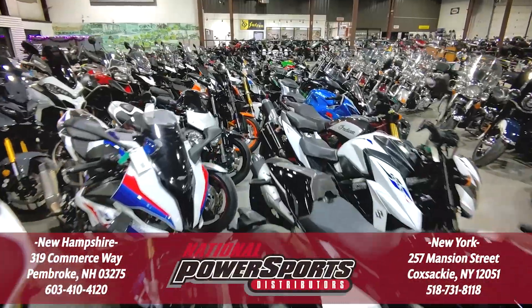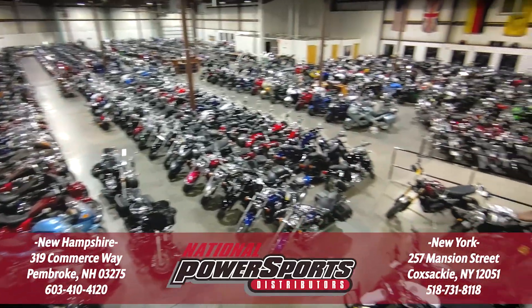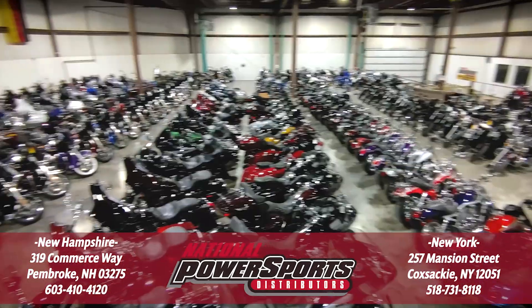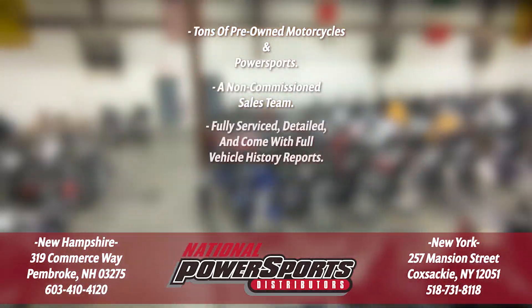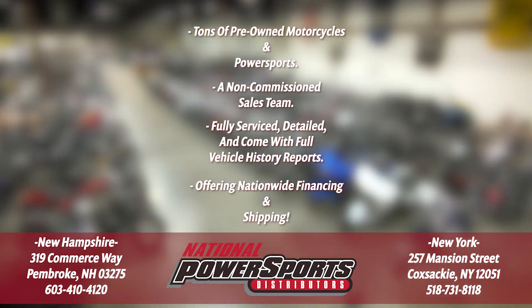To see everything we know about this vehicle, including full mechanical and cosmetic condition reports, the service repair order, high-resolution photos, and more, please visit the listing on our website. We have also purchased the Cycle Checks vehicle history report. You can view this report by clicking the link on the right side of the video.